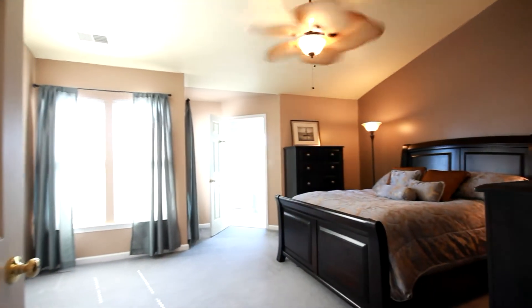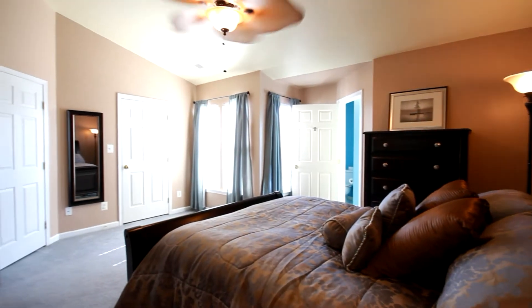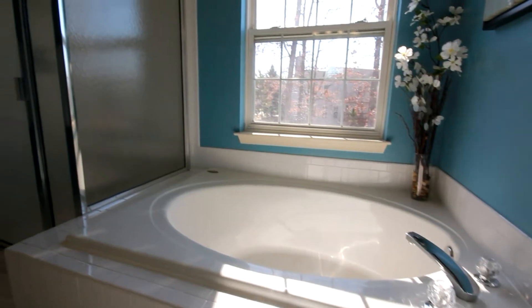The grand master suite has cathedral ceilings and two walk-in closets. The master bath has a separate shower, soaking tub, and his and her sinks.